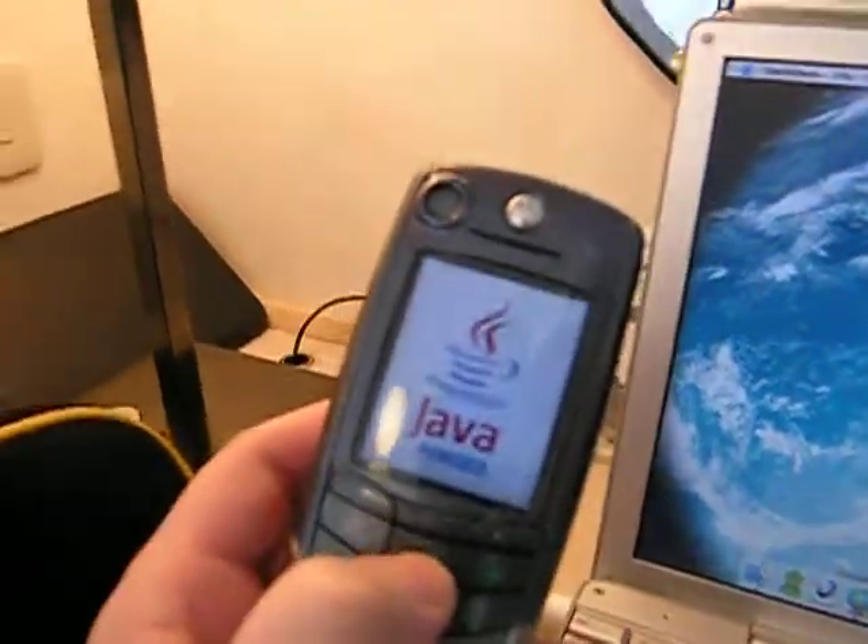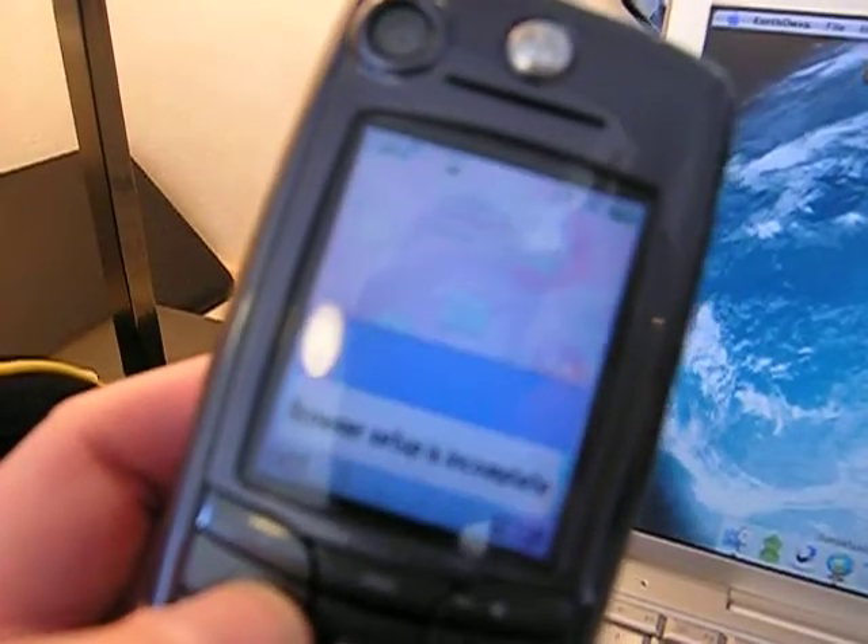So here's the phone. There's me. And there's some Java games — let's see if you can see that. I'll go back to that in a sec.